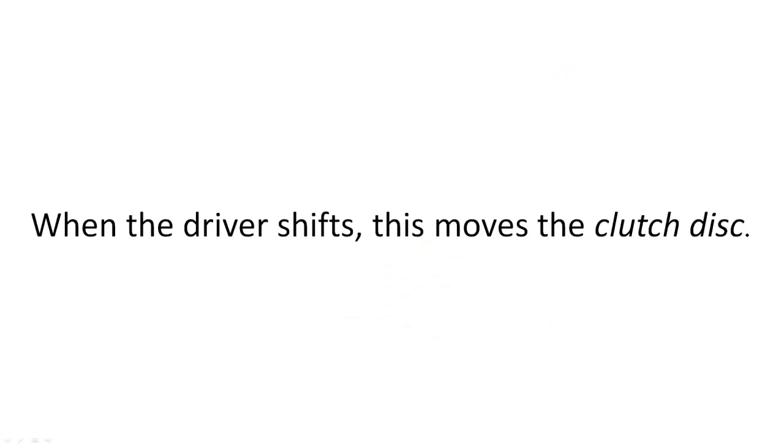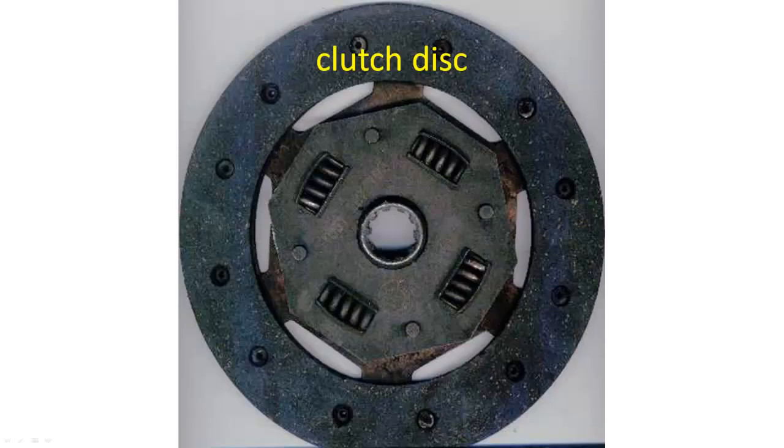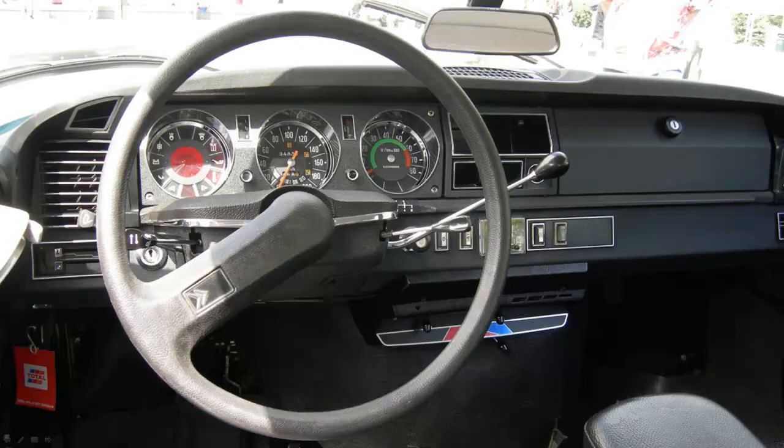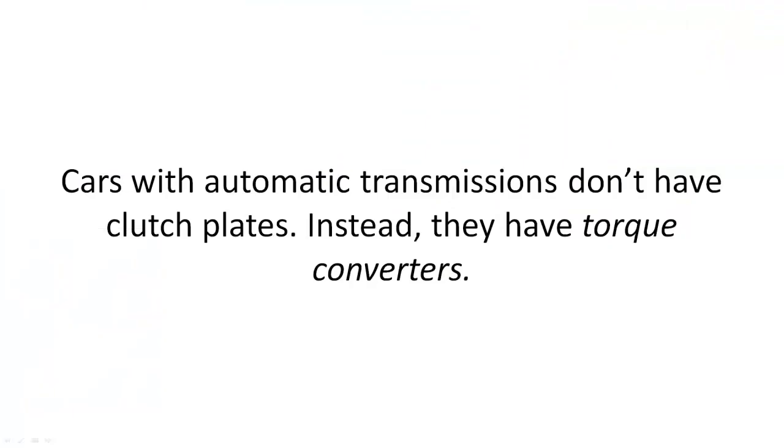This is called shifting. When the driver shifts, this moves the clutch disc. But that's manual transmission. Most new cars are automatics. This means they shift themselves. Cars with automatic transmissions don't have clutch plates.